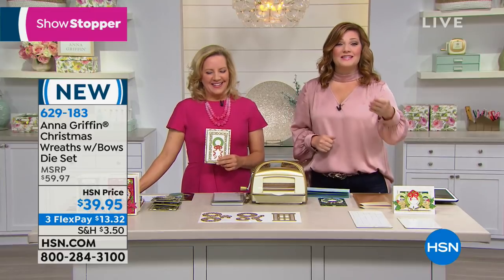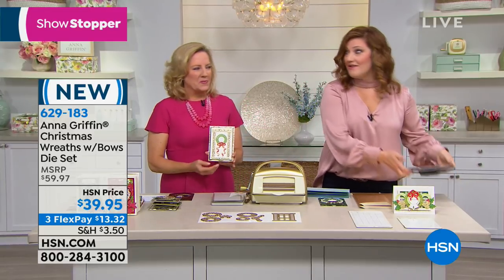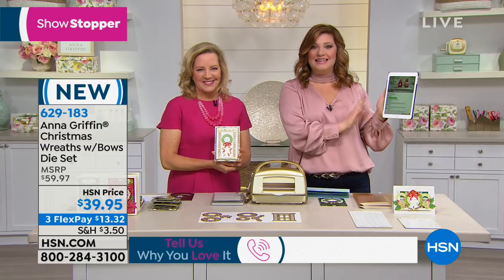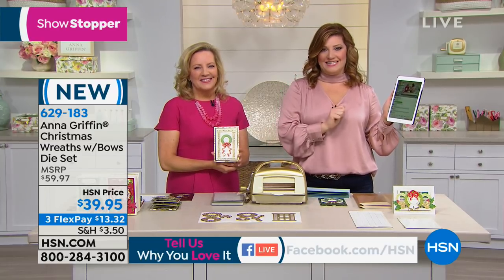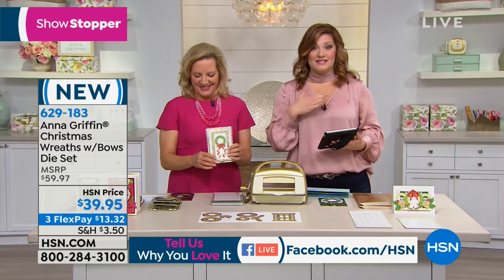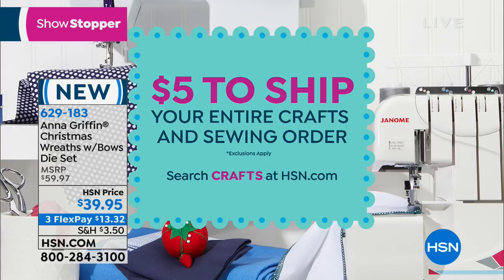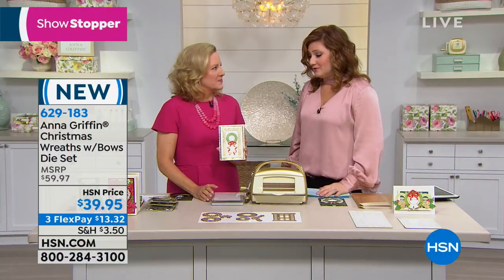How excited are we that Anna Griffin is here? I'm so excited to host this hour with you. We have so many great things and our first item is our showstopper. We'd love for you to take part in our show because we are live on Facebook — simulcasting our live show. If you have questions for Anna, we'll give shout-outs throughout the hour. Come by on HSN's Facebook or Robin Wall on HSN. For all of you just joining us, it's $5 to ship your entire cart. We're going to start off with the Christmas wreaths and bows.